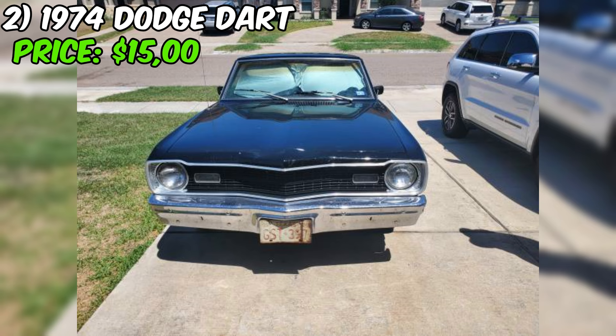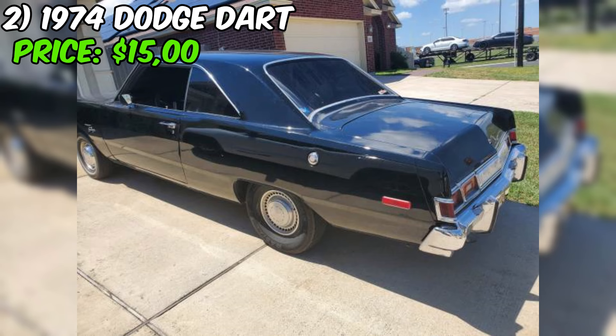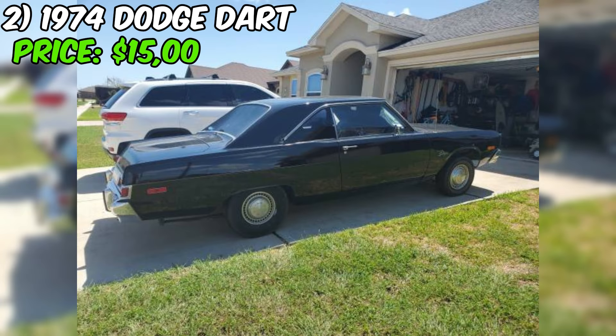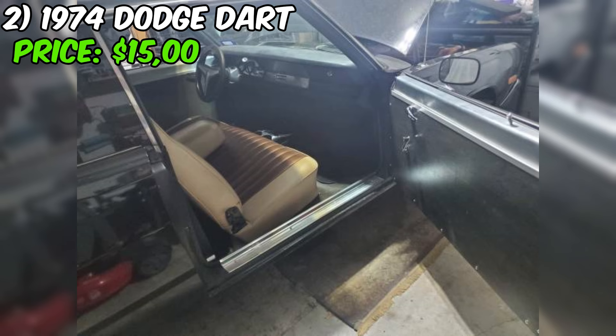That's incredibly low mileage for a car that's almost 50 years old. The exterior is finished in a sleek black paint job that looks absolutely stunning — there's just something about a black muscle car that oozes cool. Inside, you'll find a comfortable and well-appointed interior. The Dart Swinger was a bit more upscale than your average Dart, so expect nice touches like a wood grain dashboard and comfortable seats. It's got a clean title and an automatic transmission, making it easy to drive and perfect for cruising.